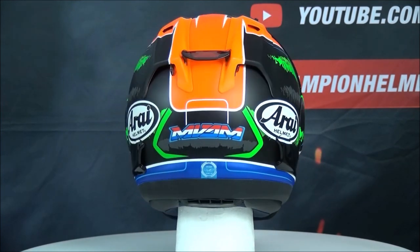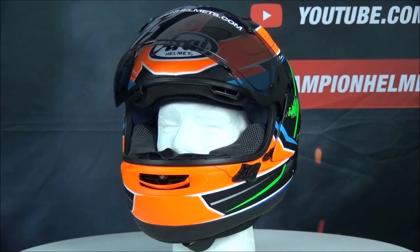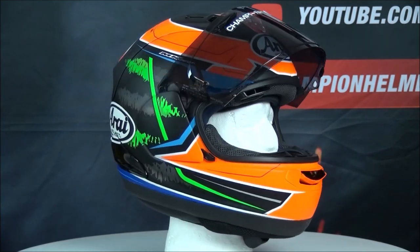Even better are the personalization options which let you adjust the liner to your specific needs. This helmet also comes with an emergency quick release system for the liner.